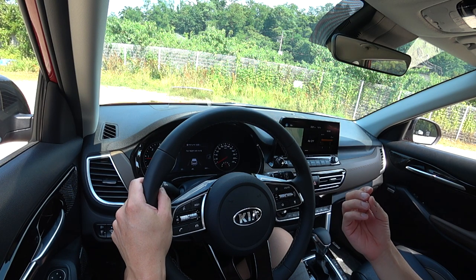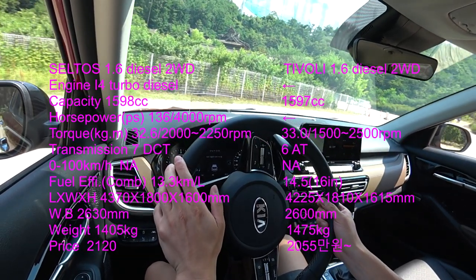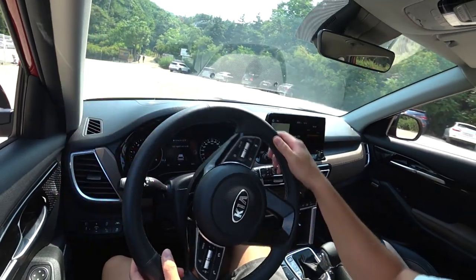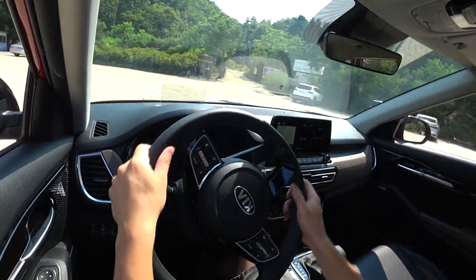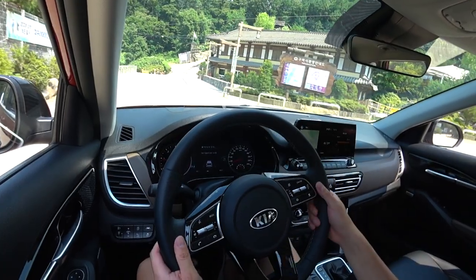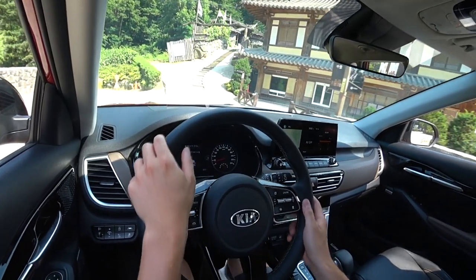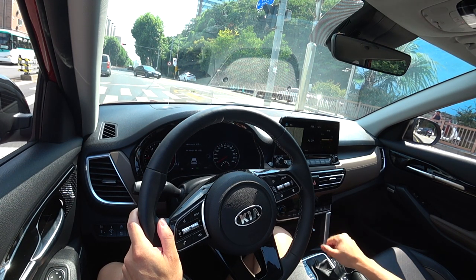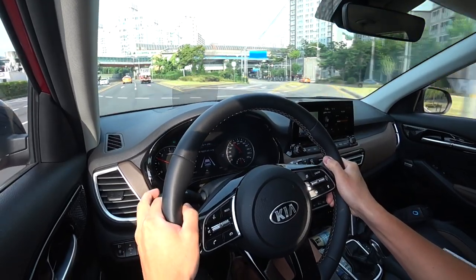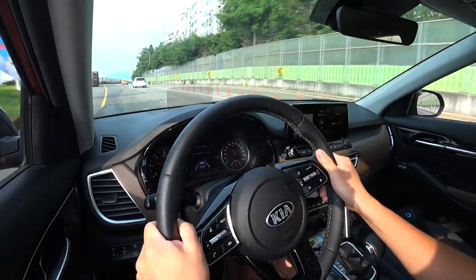The engine is a 1.6-liter turbodiesel paired with a 7-speed dual-clutch transmission. In normal driving mode, the steering wheel weight is very light. This is a two-wheel drive system, so the front suspension is strut and rear is a torsion beam. However, if you choose the four-wheel drive system, the rear suspension changes to a multi-link setup.